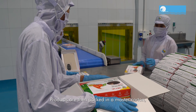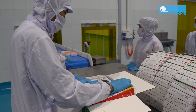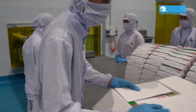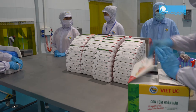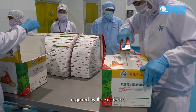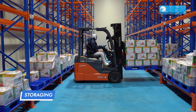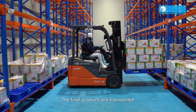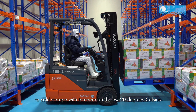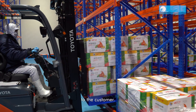All products are then packed in a master carton before being stored. The packaging must indicate all information required by the customer. The final products are transported to cold storage at a temperature below minus 20 degrees Celsius and stored at the specified location, waiting to be shipped to the customer.